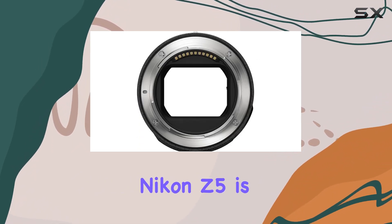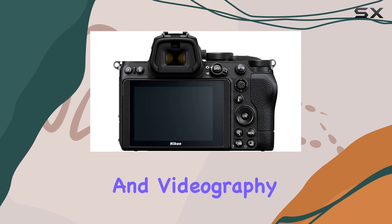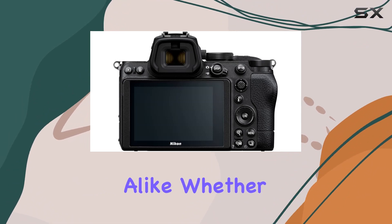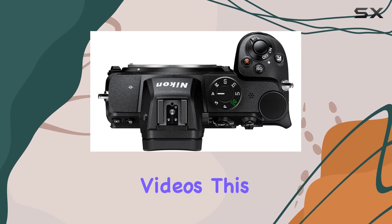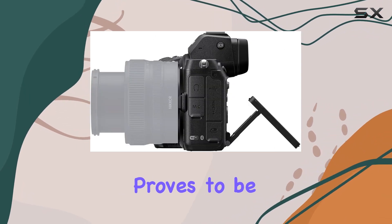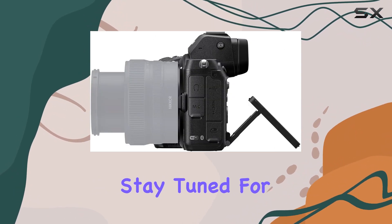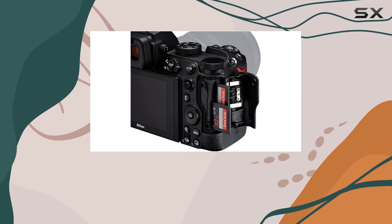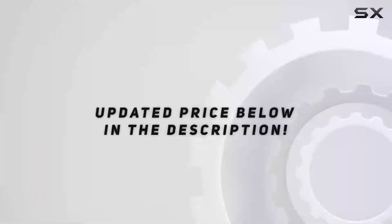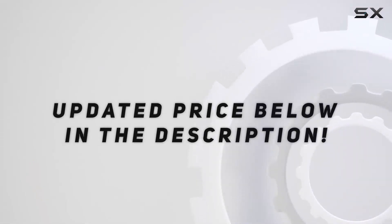In conclusion, the Nikon Z5 is a game-changer for photography and videography enthusiasts alike. Whether you're capturing stills with incredible detail or shooting cinematic 4K videos, this mirrorless camera proves to be a reliable companion. Stay tuned for more insights, and don't forget to hit that subscribe button for future reviews. Check out the video description for the updated price.